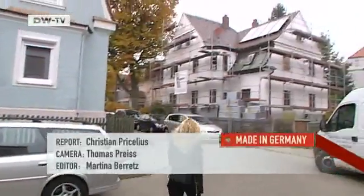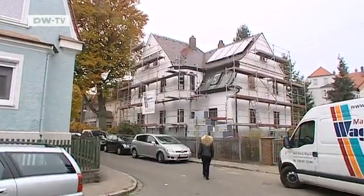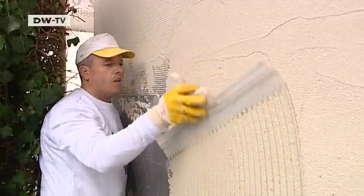For homeowner Christiane Frank, the decision to insulate her home was a big one. It'll be several decades before she'll know for sure if her investment has paid off.